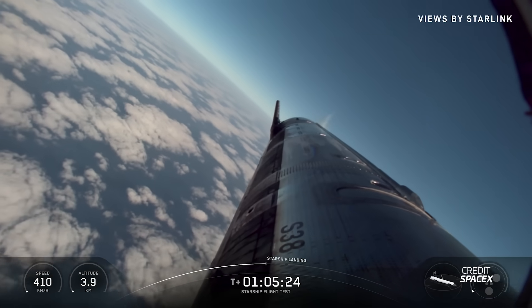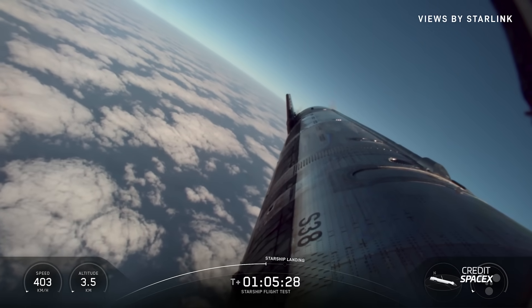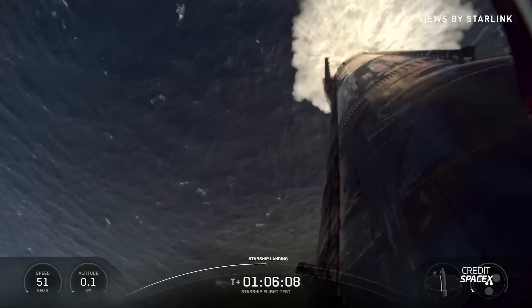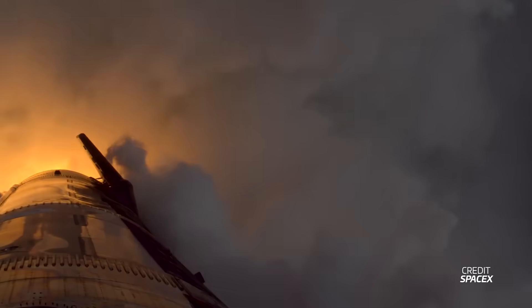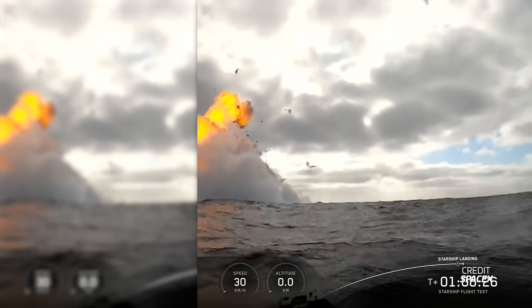Some of the views from onboard Starship were just incredible, all broadcast live via Starlink. One hour and six minutes exactly after it departed pad one for the very final time, Starship Block 2 conducted a landing burn for the very last time, igniting all three sea level Raptor engines and flipping. It then slowly descended towards the waters of the Indian Ocean with a beautiful, smooth, soft splashdown and the planned explosion right next to the buoy cam.